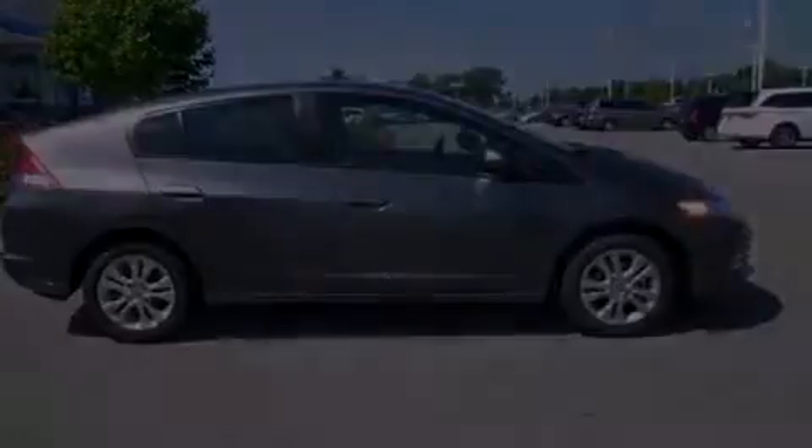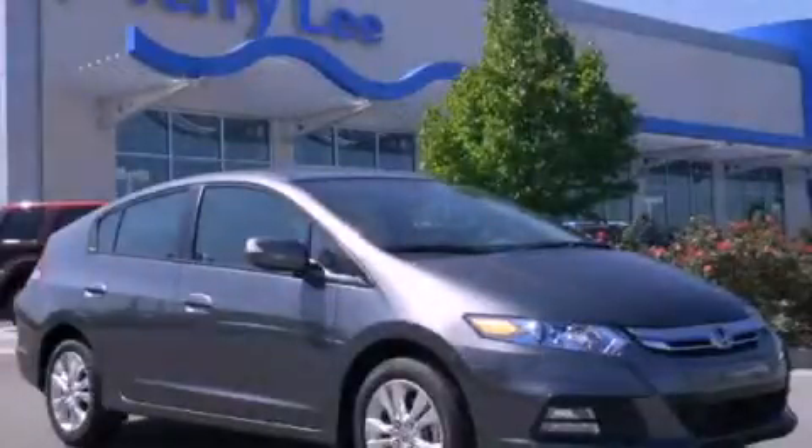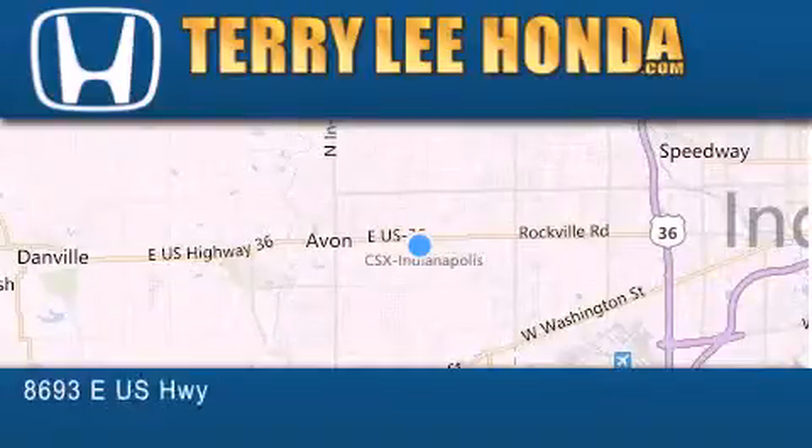Call now to find out how you can own this breathtaking automobile. At Terry Lee Honda, we offer new Honda cars in the Indianapolis area,